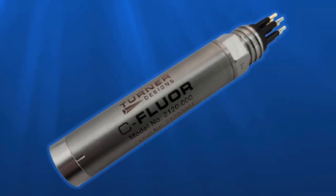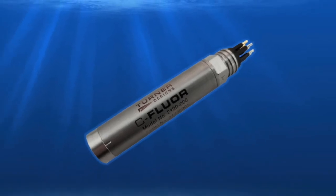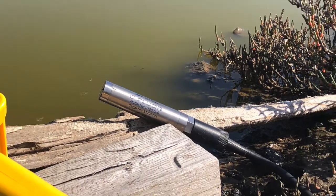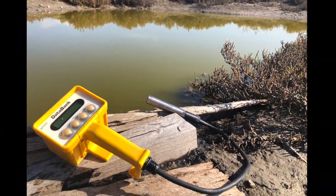Seafloor submersible probes are sensitive, extremely low-power, single-wavelength, in-situ fluorescence and turbidity sensors available in several optical configurations. Requiring a maximum of 12 mA current at 12 VDC input, seafloor probes can be integrated and deployed for much longer intervals than previously possible with submersible probes. With a very fast response time of less than 0.6 seconds, they require even less power, outputting data soon after power is applied.